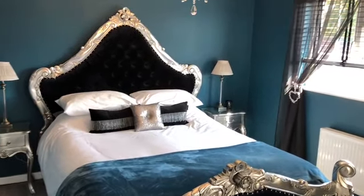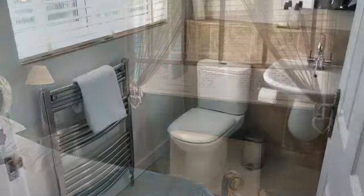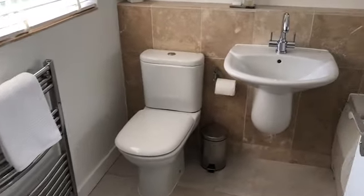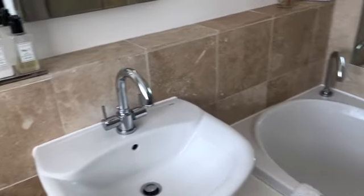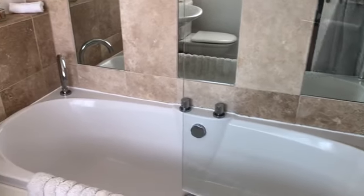Bedroom number one is positioned at the front of the house with a UPVC double glazed window to the front elevation. Bedroom number one also benefits from a modern, very well-presented ensuite bathroom with an independent shower over the bath.